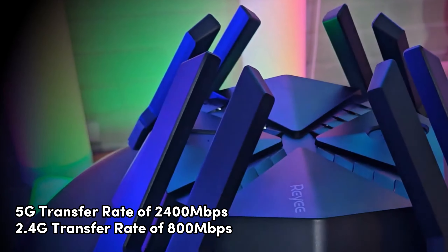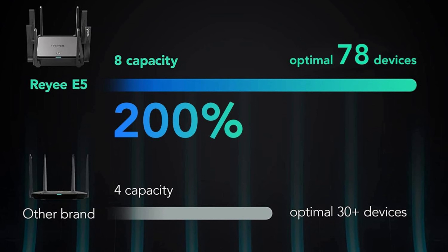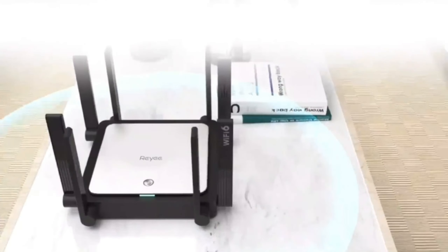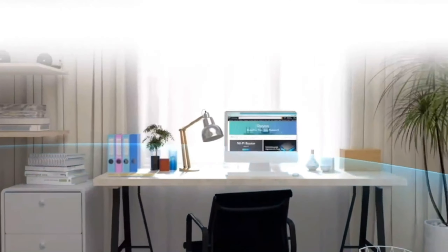Number 4: Rehe AX3200 — best signal coverage and device support. Step into the future of wireless connectivity with the Rehe AX3200 Wi-Fi 6 wireless router. This dual-band router features a 5G transfer rate of 2400 megabits per second and a 2.4G transfer rate of 800 megabits per second, offering reduced buffering and latency for seamless roaming. With 8 omnidirectional antennas and 4+4 high-power FEM amplifiers, the AX3200 ensures a robust signal covering up to 3,000 square feet. It supports the 802.11ax Wi-Fi standard, accommodating up to 128 devices simultaneously.